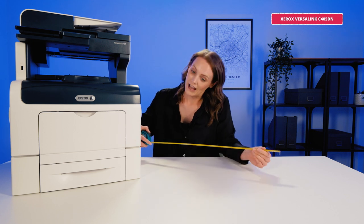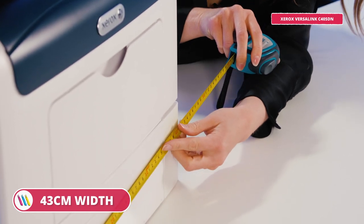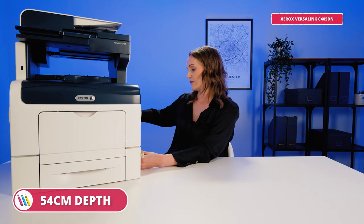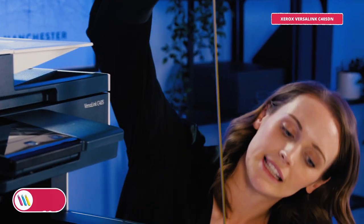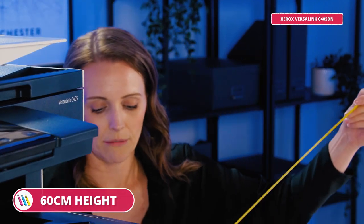So what's the catch? Well, it is slightly larger at 43 centimetres wide, 54 centimetres deep and 60 centimetres tall. So it is larger, but it's still a reasonable size for a printer of this level of advanced functionality. What sets this apart from the other printers is the price point — this is a powerful premium printer and is more expensive, as it should be. It offers impressive all-round productivity and would suit even the busiest of medium-sized businesses.